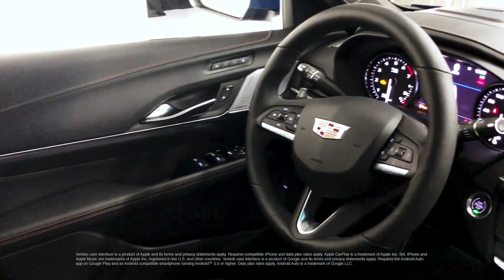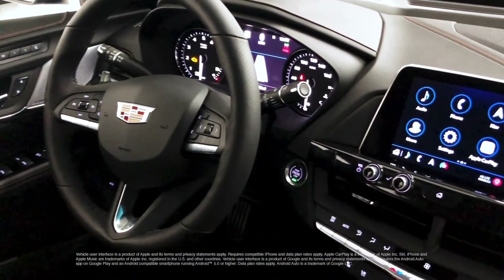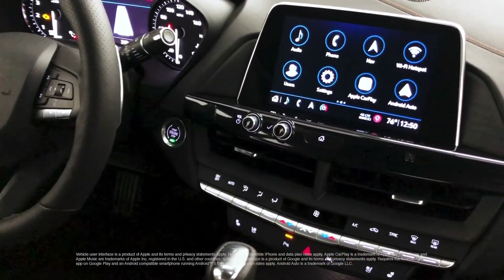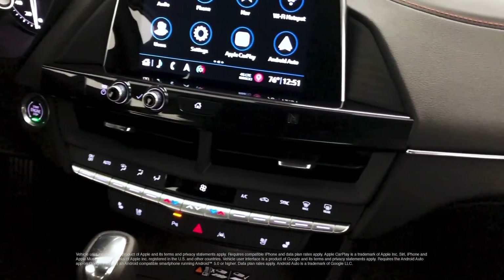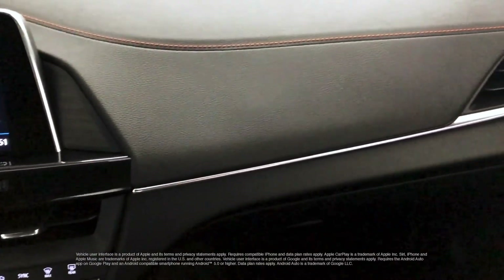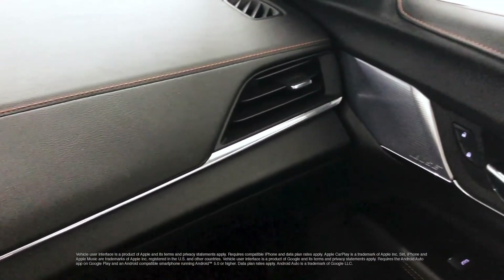The CT4 is packed with technology, including the latest-generation Cadillac User Experience infotainment system, featuring an 8-inch diagonal touchscreen display, natural voice recognition, and thoughtfully placed knobs and buttons. It includes Apple CarPlay and Android Auto compatibility, and all controls are engineered with ergonomics and ease of use in mind.